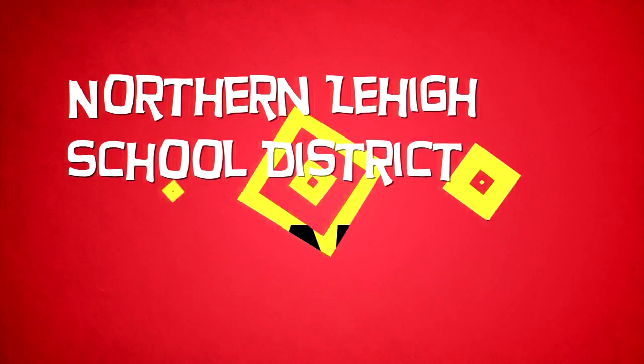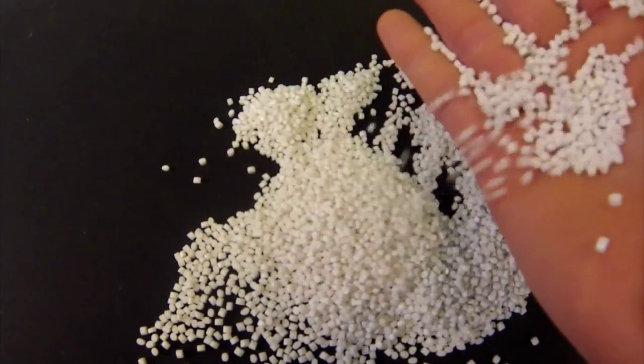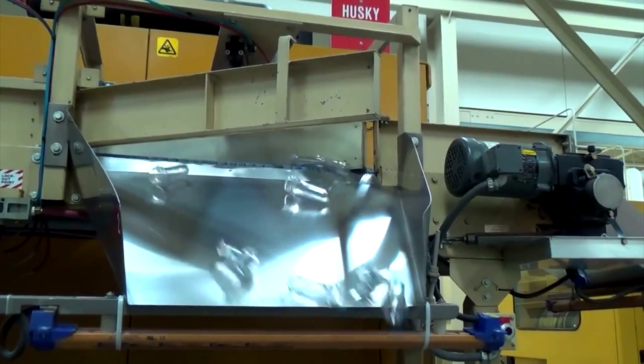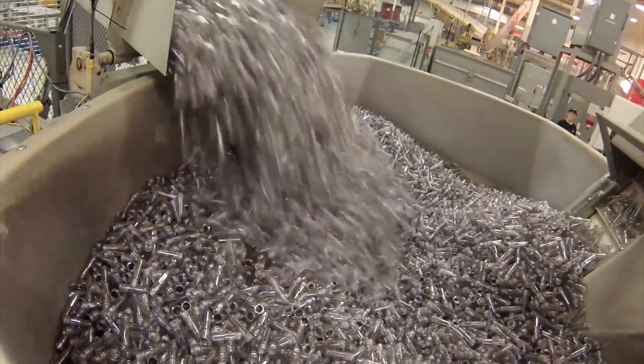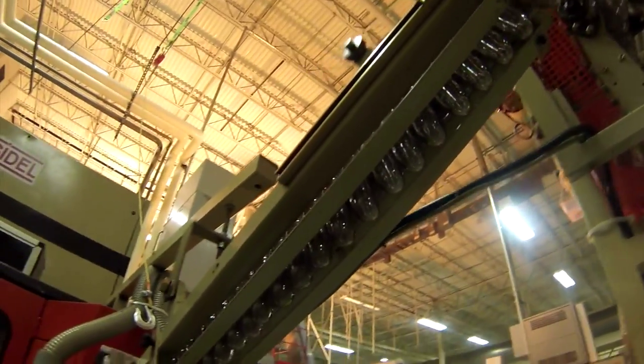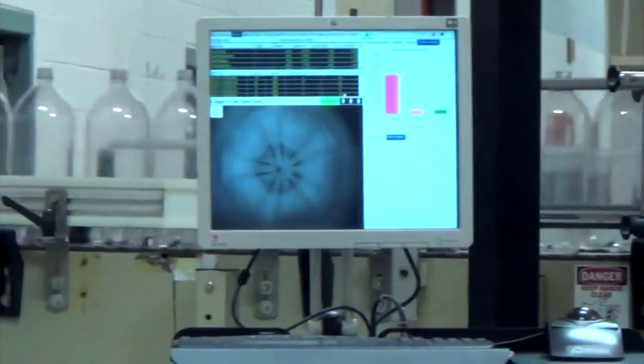Northern Lehigh and Amcor Pet Packaging. Starting out is resin, which is tiny little pieces of plastic. The containers start their journey as preforms. These preforms are created through an automated injection molding process. Preforms are then loaded into the blow molding machines, which heat the PET and use high pressure air to make the container. The man behind the bottles is process specialist Carl Wade, aka the Bottle Man.